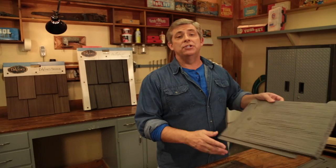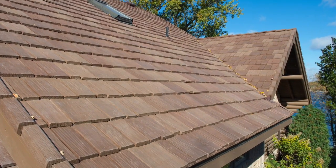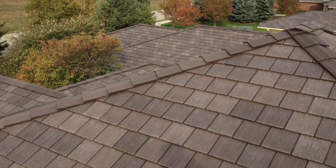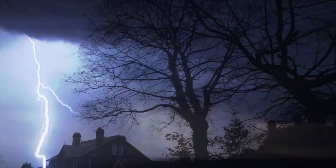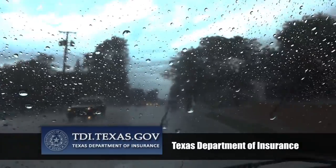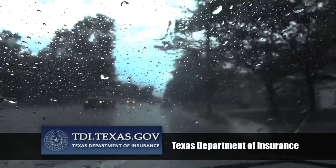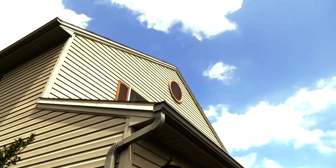Synthetic shake tiles from DaVinci are built to withstand the elements. These tiles can endure 110 mile per hour winds and Class 4 impacts, meaning that you're safe from even the most damaging storms. In fact, DaVinci synthetic shake is approved for use in Miami-Dade County and by the Texas Department of Insurance, two places accustomed to nasty weather and harsh elements, from hurricane-force winds and relentless rain to searing heat.